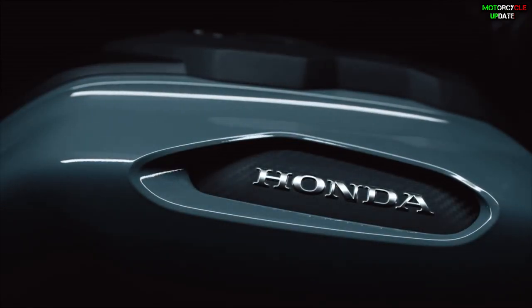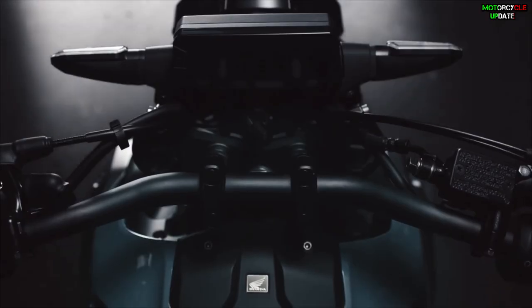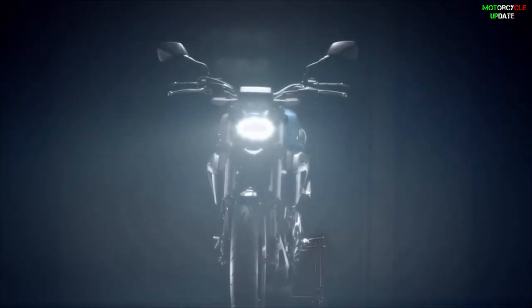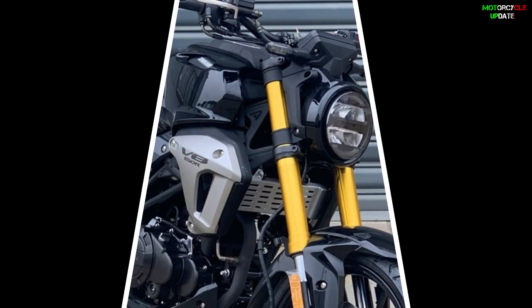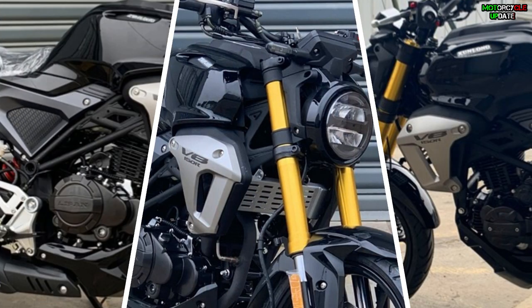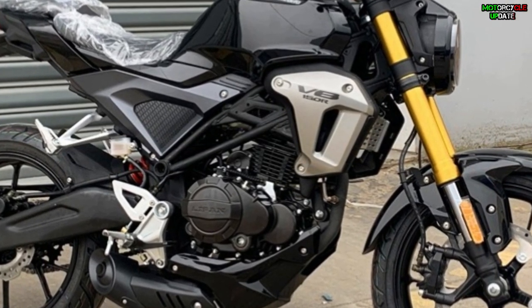Hello brothers, I hope you are in good health. The new sport cafe model produced by Honda, the Honda CB 150R, comes with a sporty and stylish design. Therefore, it is not surprising that the model also received attention from motorcycle manufacturers from China, and the result is the emergence of this very similar model — the Haugian V8 150R 2022.